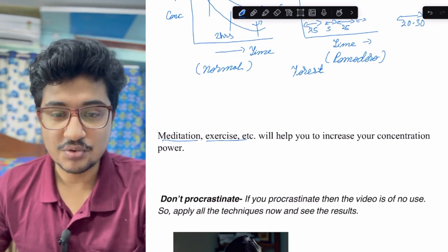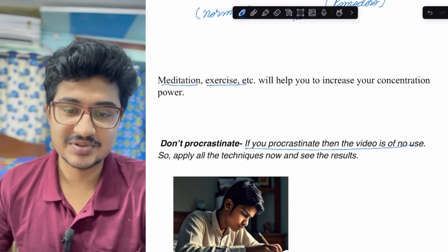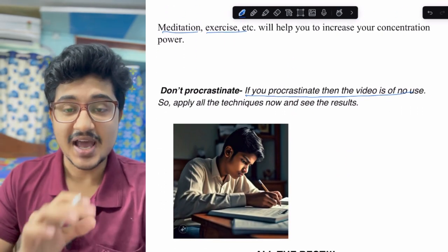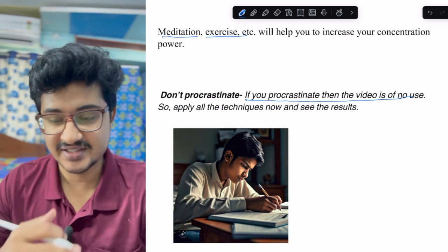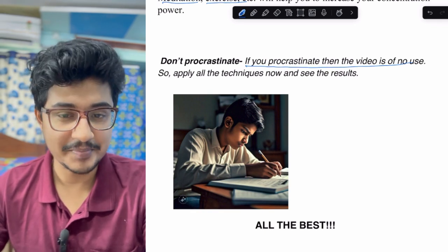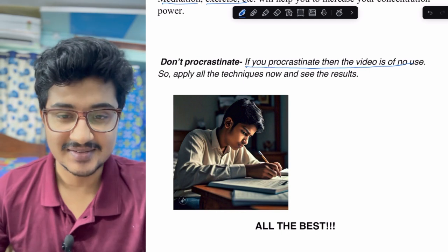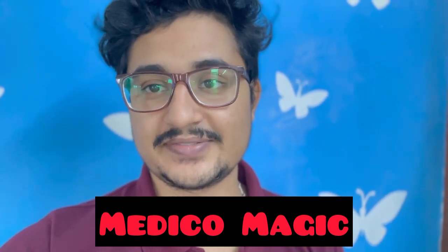Don't procrastinate — apply these techniques now and see the results in your performance. All the best! After shooting I found there were some technical glitches, so all the PDF materials are uploaded on my Telegram channel 'MedicoMagic' — the link is available in my YouTube channel. Go join MedicoMagic now to get the PDF.